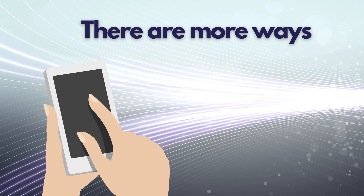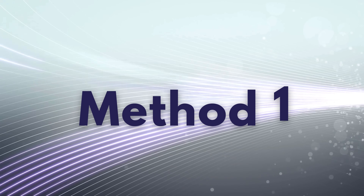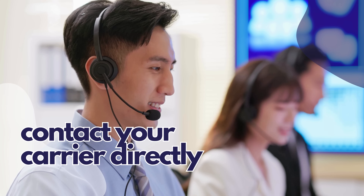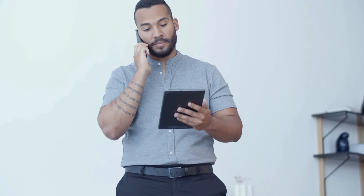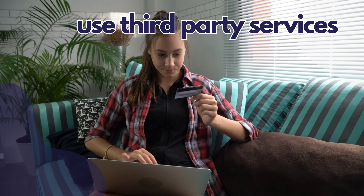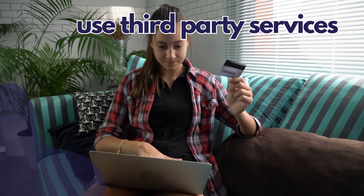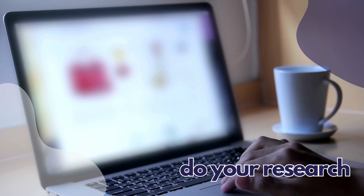Aside from using unlocking services, there are other ethical and legal ways to remove a carrier lock from your phone. First, you can directly contact your carrier — most carriers will unlock your phone for free if you've completed your contract or paid off your phone. Just give them a call or visit their website; they might ask for your account information and the IMEI number. Another option is to use a third-party unlocking service, but make sure it's a reputable one. These services can unlock your phone for a fee — you provide your IMEI number, make a payment, and they'll send you the unlock code. Research the service thoroughly and check reviews to avoid scams.